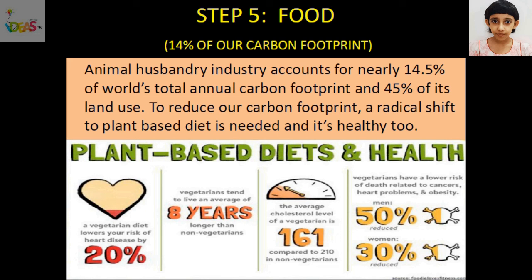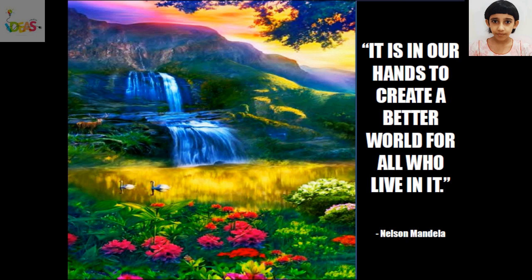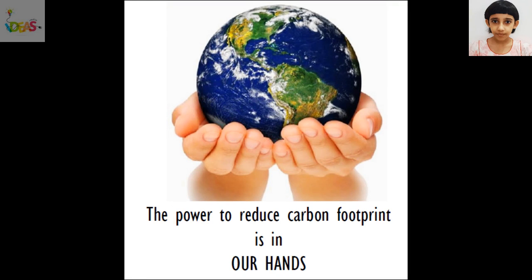The power to reduce carbon footprint is in our hands. Barack Obama said, 'Change will not come if we wait for some other person or some other time. We are the ones we have been waiting for. We are the change that we seek.' Nelson Mandela said, 'It is in our hands to create a better world for all who live in it.' Please share your low carbon lifestyle story in the comments below so that I can feature you in my next video as an inspiration for others. The power to reduce carbon footprint is in our hands.